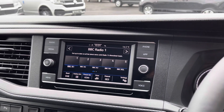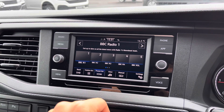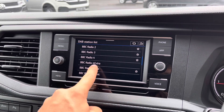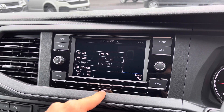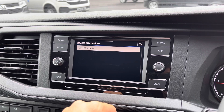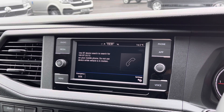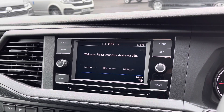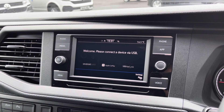Moving over to the infotainment system, you can pre-select your favourite radio stations on a preset list and enjoy full FM, AM, and DAB radio functions. In terms of media, you can fit an SD card via the slot below the screen, and there are two USB ports for mobile phone interface as well as Bluetooth connectivity. AppConnect allows you to connect your phone via Android Auto and Apple CarPlay to mirror applications such as Spotify and Apple Music, as well as plenty of other road-safe apps — all without taking your hands off the wheel.